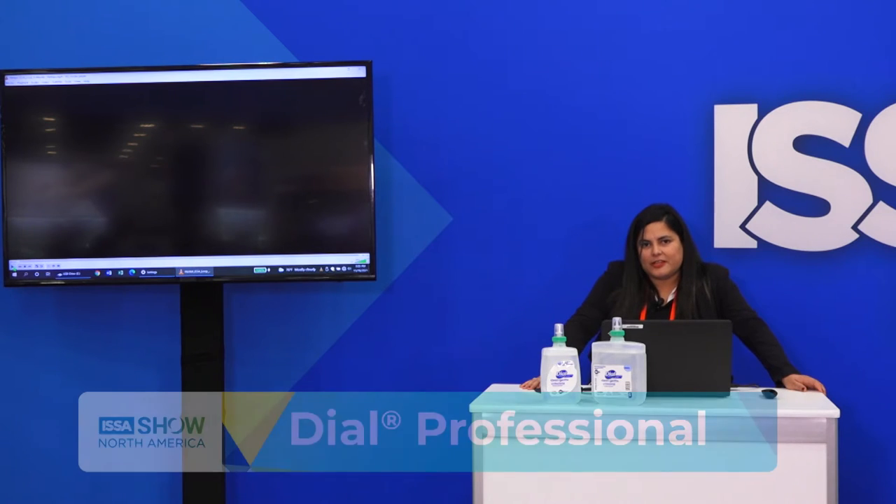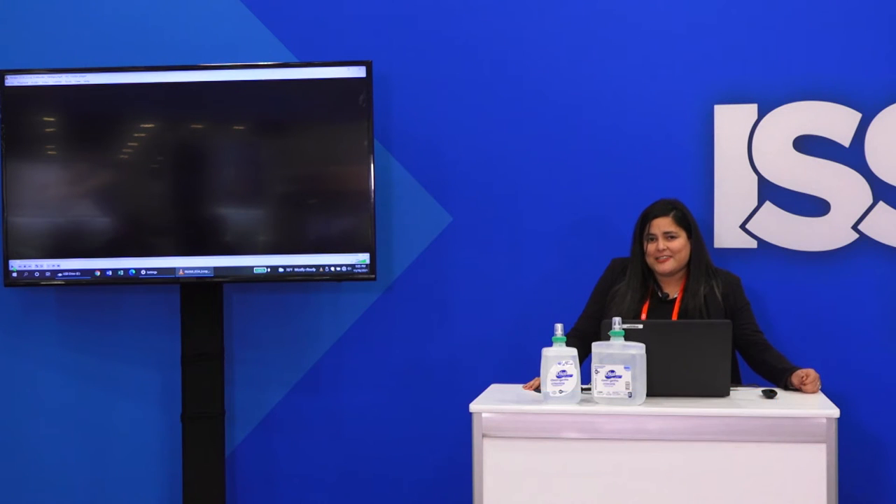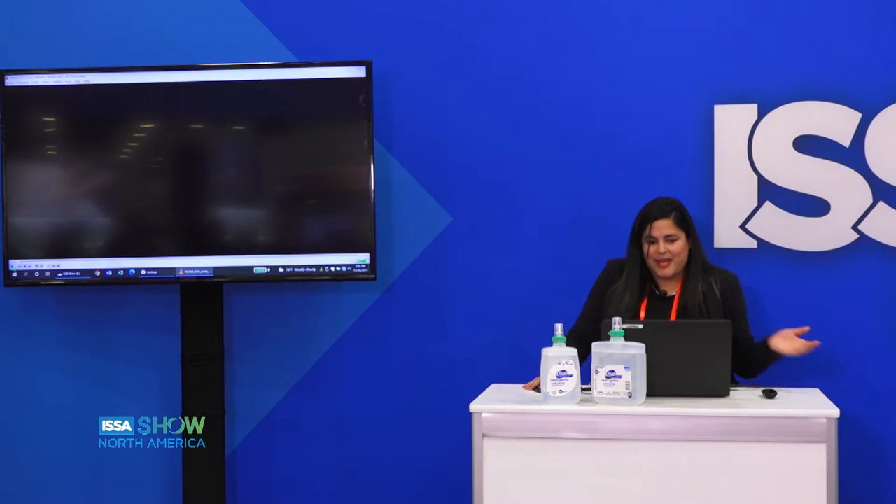Dial Professional is super excited to announce our Clean and Gentle Antibacterial Hand Soap Refills. Dial has been the number one doctor recommended antibacterial soap. We're excited to bring a new innovation that is fragrance free, dye free, and free from sulfates, parabens, SLS and SLES. We'll share a quick video to get started.